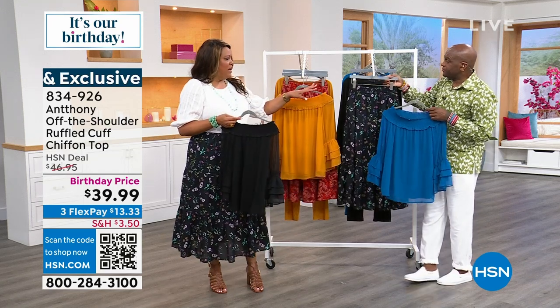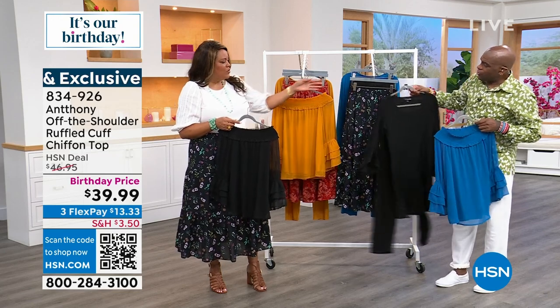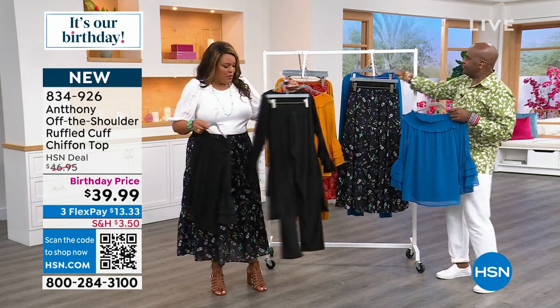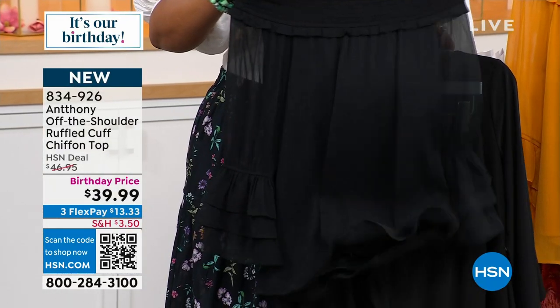Even if you got the black pantsuit, let's look at the black pantsuit — you can change it up where you get the black pantsuit so that you have the long tunic look, but then if you wanted to put the black pants with this black top, that's how you build a wardrobe.